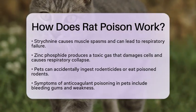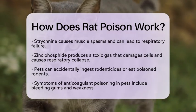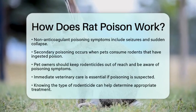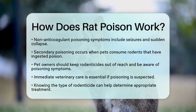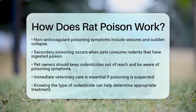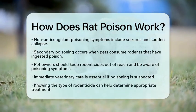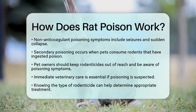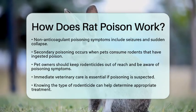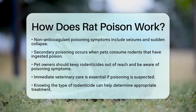As a pet owner, there are practical steps you can take. Always keep rodenticides out of reach of your pets. Be aware of the symptoms of poisoning and seek veterinary care immediately if you suspect poisoning. If you know the type of rodenticide involved, inform your veterinarian, as treatment can vary. For anticoagulant poisoning, vitamin K1 can be given under veterinary supervision. Non-anticoagulant poisonings often require more complex supportive care.